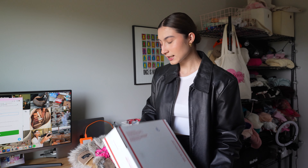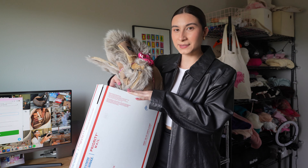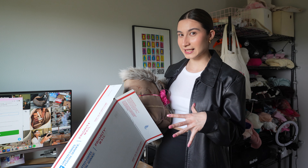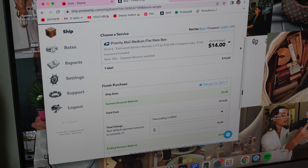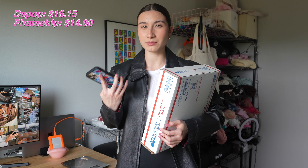In my previous video I talked about how I switched to my own shipping because Depop shipping was getting expensive — they recently raised their prices. Let's compare right now and see the price difference. This big jacket weighs 2 pounds and 9.5 ounces — it's $16.15 on Depop. Let's see how much it is with Pirate Ship — that's a $2.15 difference, which doesn't seem like a lot but to the buyer it is.